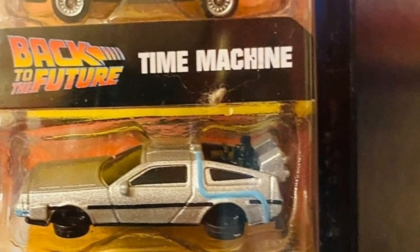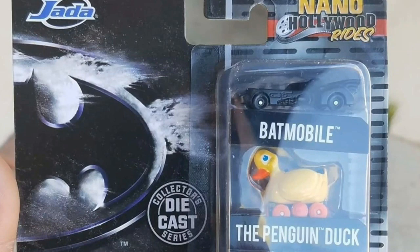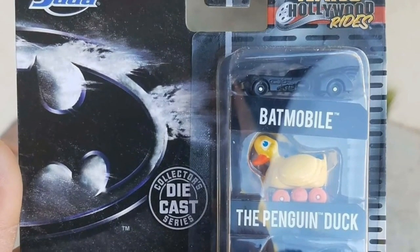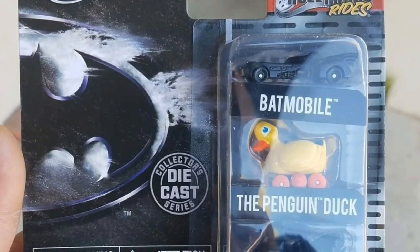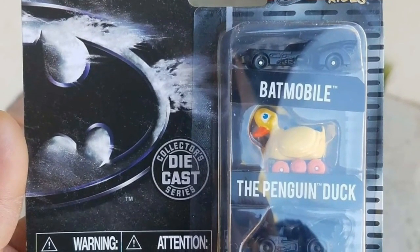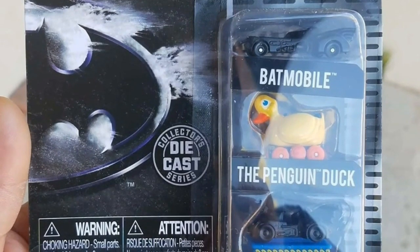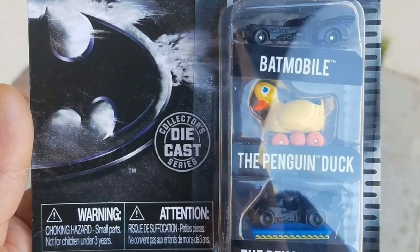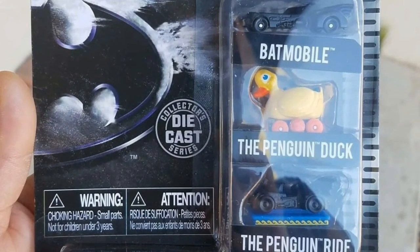More from Jada Toys — this is another Nano Hollywood Ride, the Batman series featuring two penguin vehicles and the Batmobile. We've got the Penguin Duck, which looks beautiful, the Batmobile which is always stunning, and the Penguin Ride in a matte black finish. Just like the Back to the Future set, I hope I can find this one — especially that Batmobile.